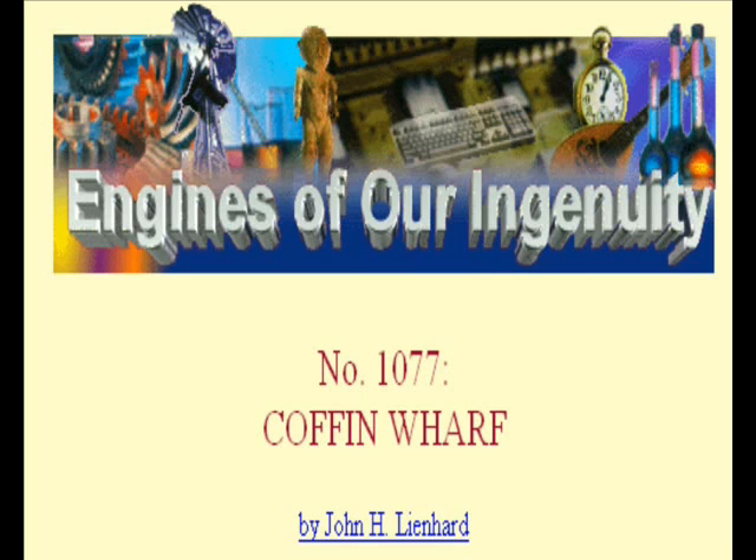Today, let's talk about coffins and harpoons. The University of Houston's College of Engineering presents this series about the machines that make our civilization run, and the people whose ingenuity created them.